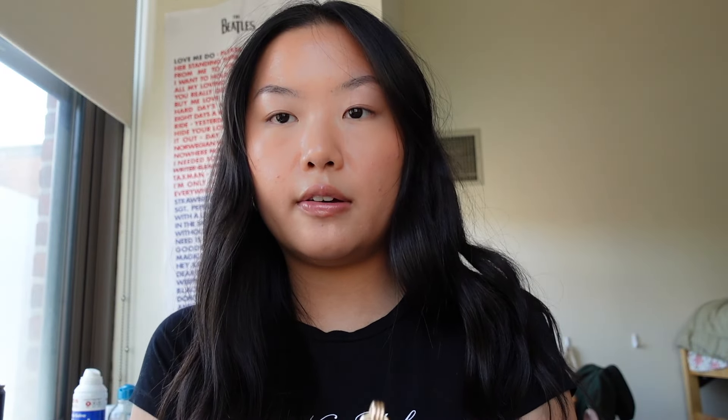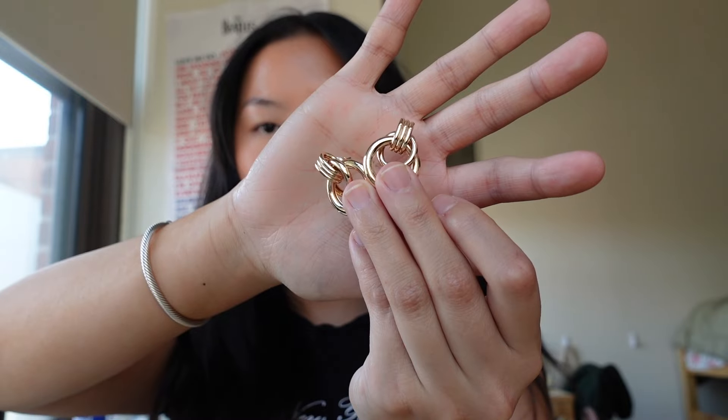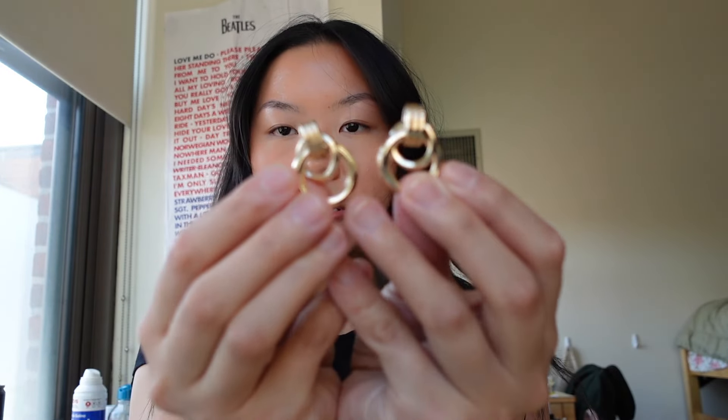Next, we have the Door Knocker Earrings in gold. These are absolutely stunning. I think a big statement gold piece like this is kind of a necessity in anyone's closet. They're really beautiful and so dainty — you could wear them by themselves; they don't really need anything else. Especially on black, they look stunning.